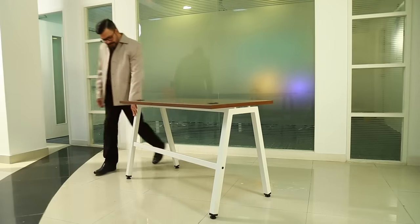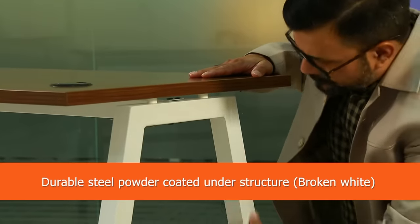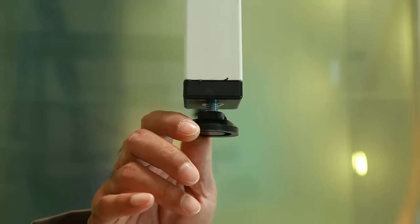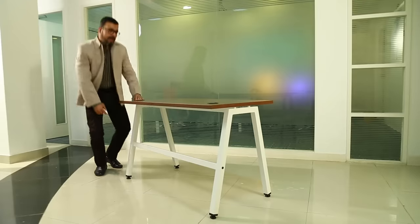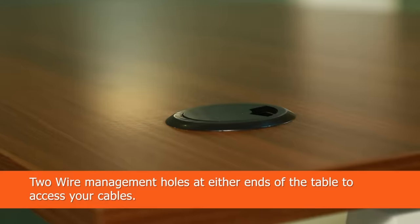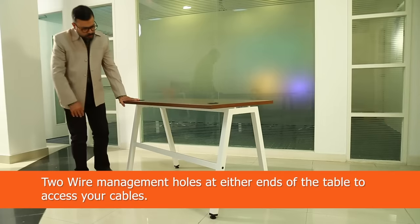The angle that you see here is powder coated and has floor levelers, so whenever it's a little wobbly you can adjust using these floor levelers. This table also has grommet holes, particularly meant for wire management.